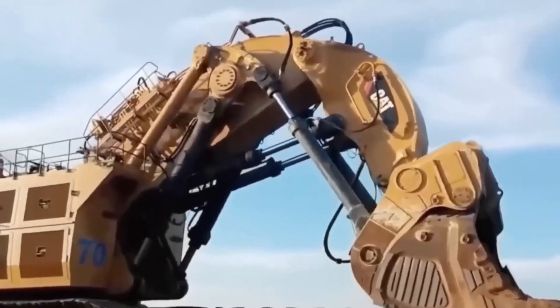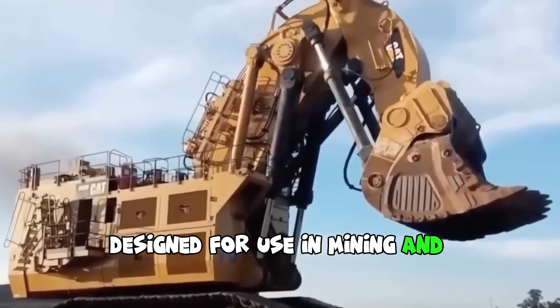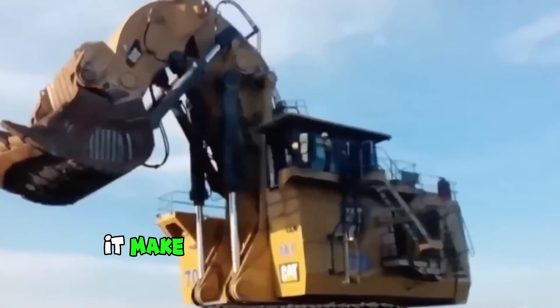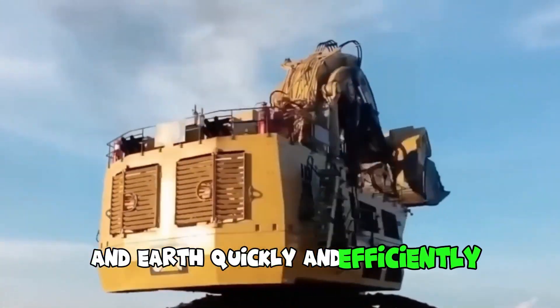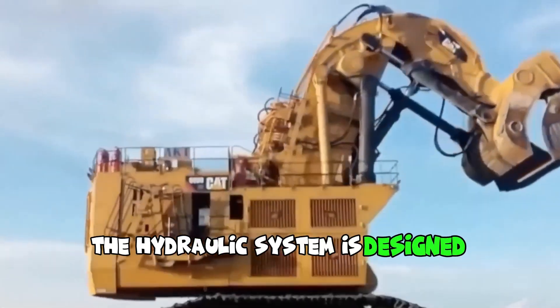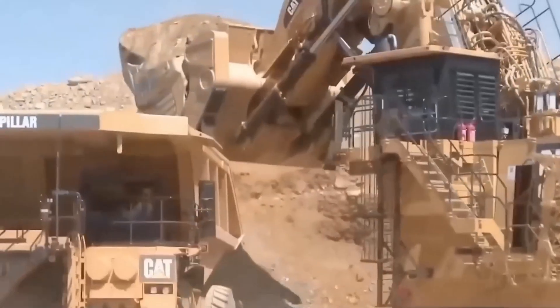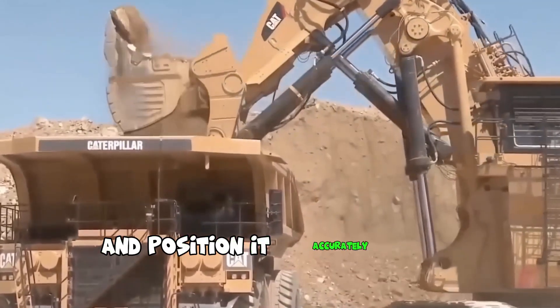The CAT 6090 is a hydraulic excavator designed for use in mining and quarry operations. This powerful machine is equipped with advanced features that make it ideal for excavating large volumes of rock and earth quickly and efficiently. The hydraulic system is designed to provide precise and controlled movement of the boom and arm, making it easy for operators to navigate and position it accurately for digging.